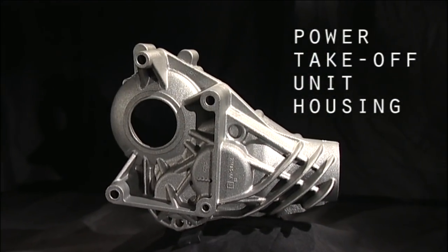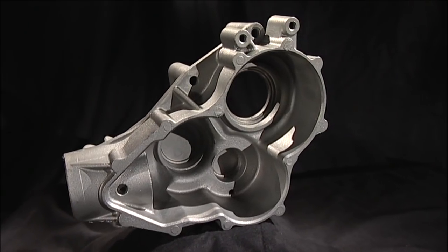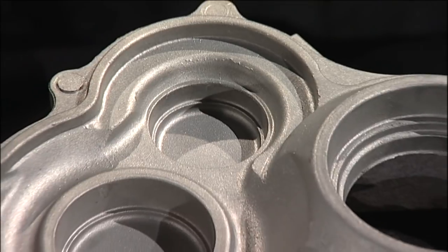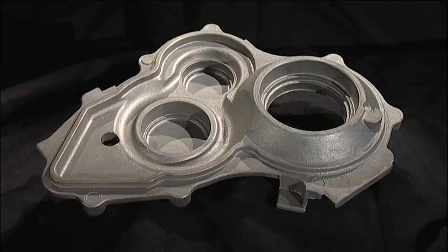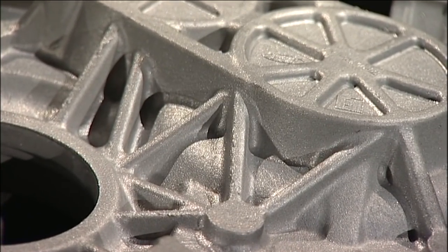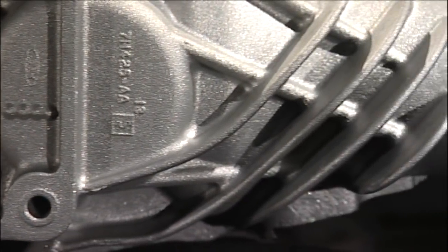Cast Alum produces in excess of 250,000 sets of PTU castings per year using the squeeze casting process. Each set consists of a case and cover casting which together house the drive mechanisms for four-wheel drive mode in both on and off-road vehicles. Traditionally these parts were cast or forged in iron or steel, however our squeeze casting process meets all the demanding property requirements whilst offering all of the design flexibility and weight saving benefits of an aluminium casting.